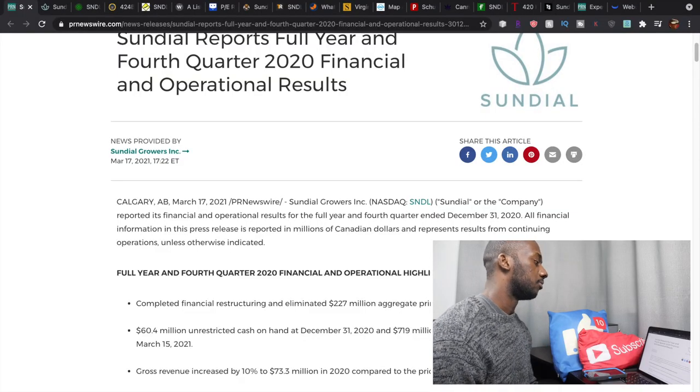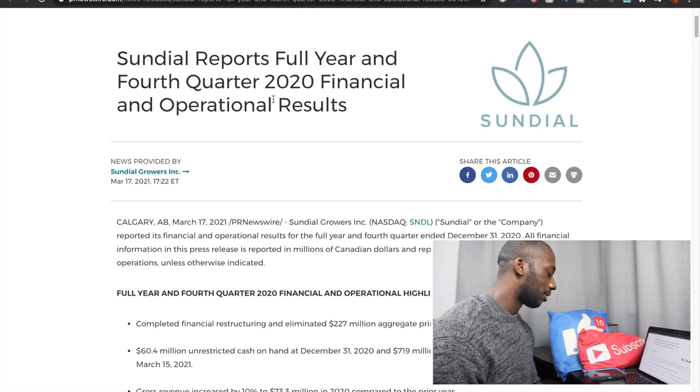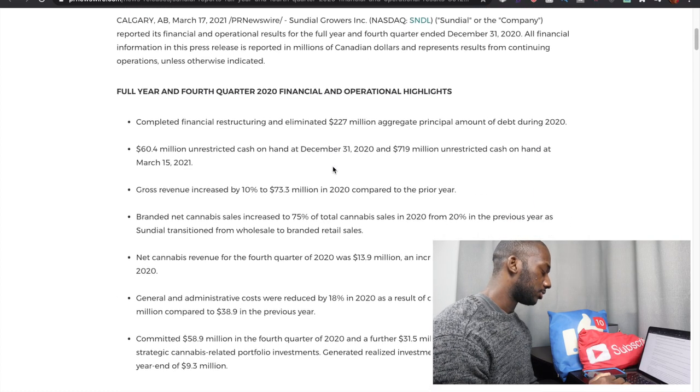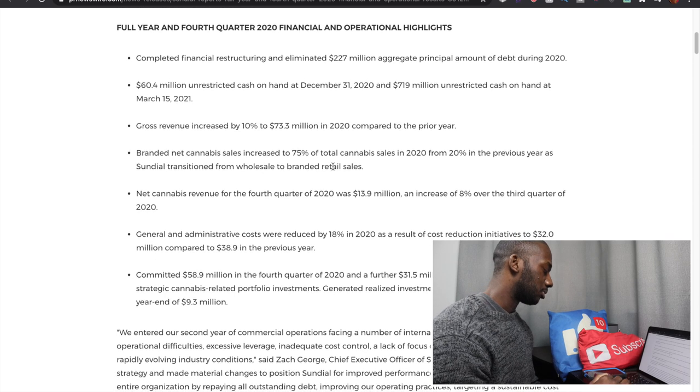They just released their 2020 financial results — all numbers are in Canadian dollars. Gross revenue increased by 10% to $73.3 million. The green alternative revenue came in at $13.9 million, which is down 49% from the previous year, and total revenue for 2020 was down 20%. Net loss for Q4 was $64.1 million, an improvement from last year. For the full year 2020, net loss was $239.7 million, improved from 2019's $271.5 million loss.